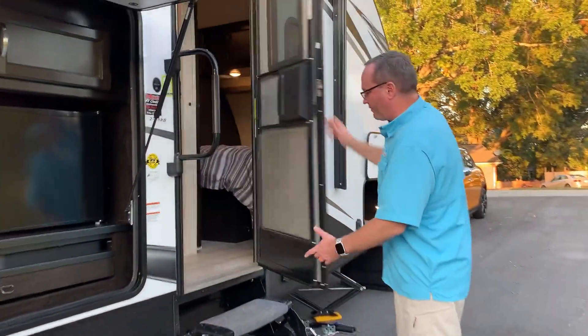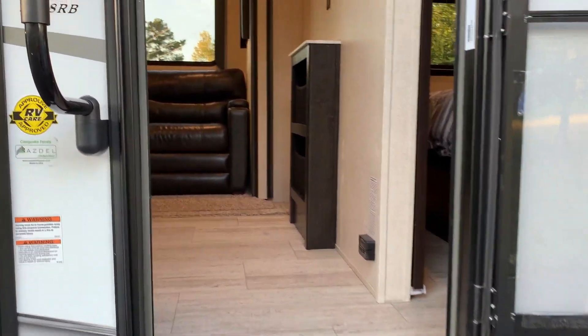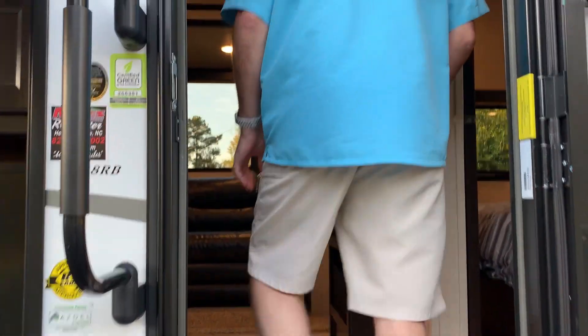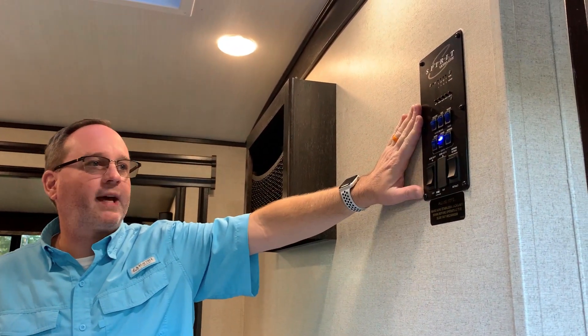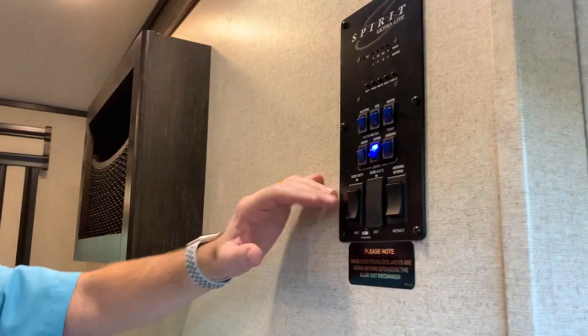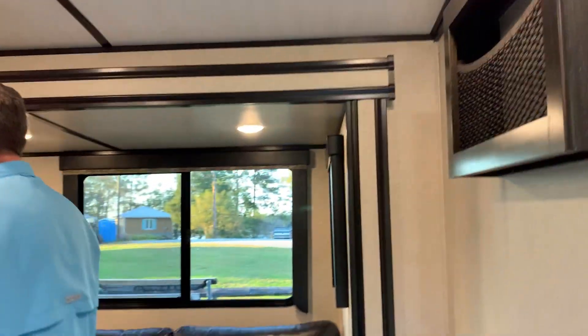Got your standard fold-down stairs and door latch. As soon as you come in to the right, there's your control panel. You can instantly turn on the lights, extend the awning, extend the slide — everything can be done right here from where you enter the coach.